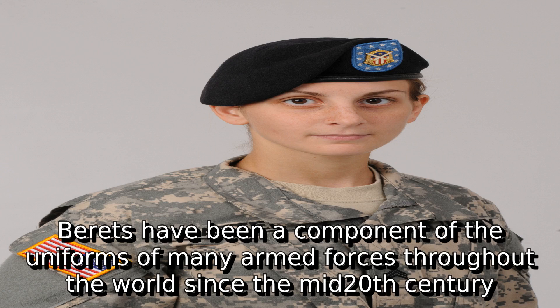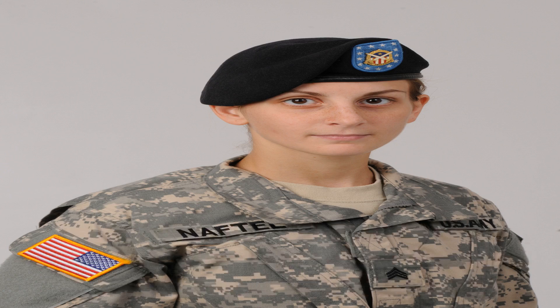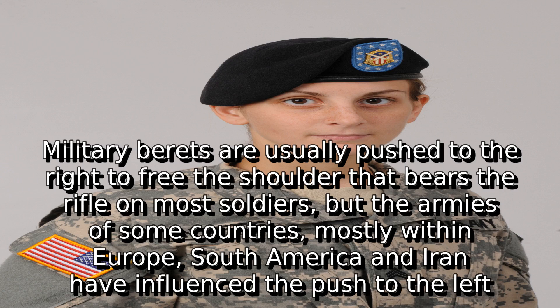Berets have been a component of the uniforms of many armed forces throughout the world since the mid-20th century. Military berets are usually pushed to the right to free the shoulder that bears the rifle on most soldiers.